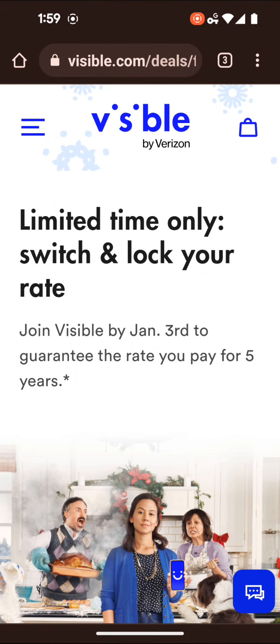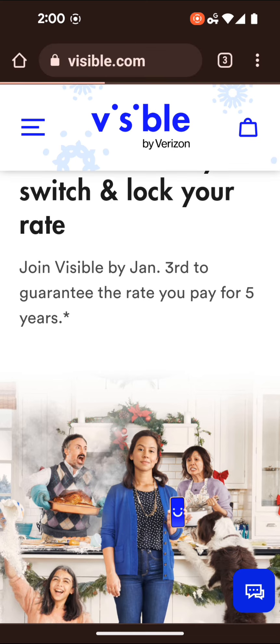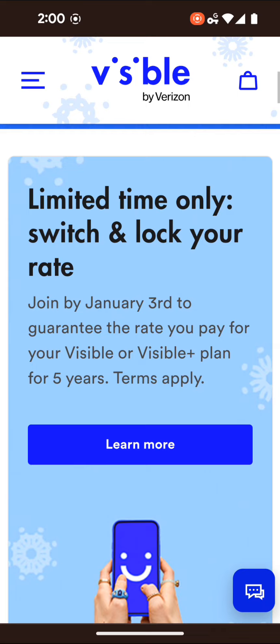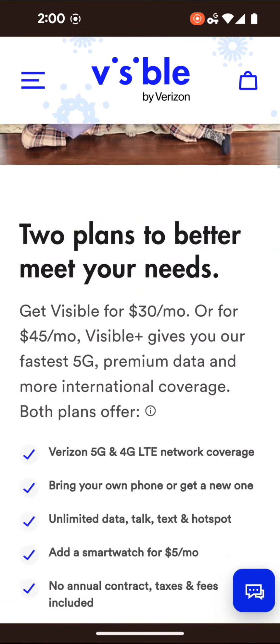Hey everybody, welcome back. We got some interesting news regarding Visible — two things I wanted to highlight. The first one is more of a positive: if you join Visible, you can have it as low as $15 for your first three months, basically if you bring your phone and